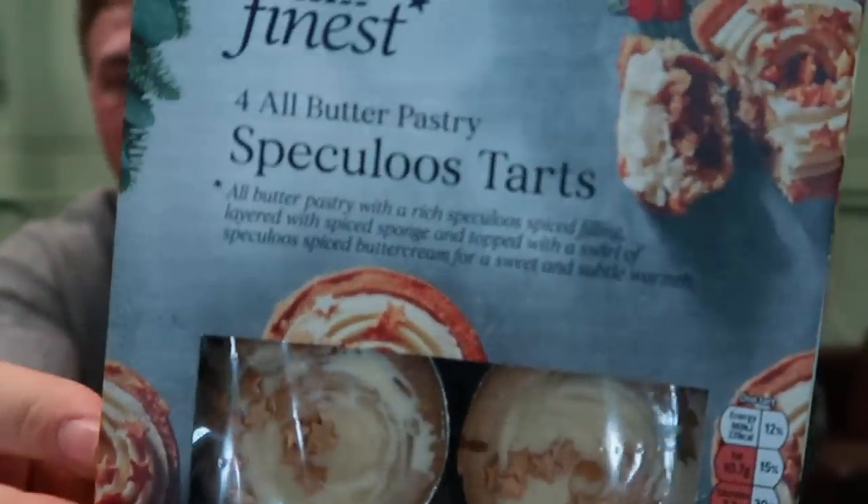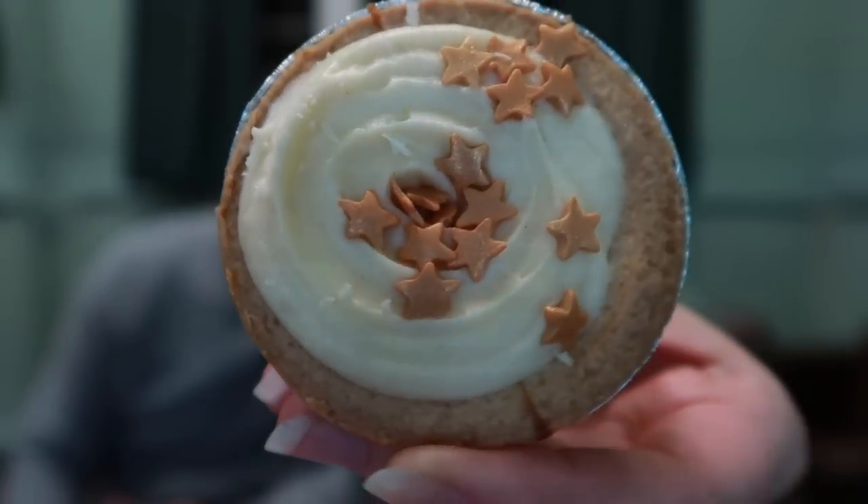These are four all-butter pastry speculoos tarts — basically biscoff tarts. The pastry is really crumbly and there's buttercream inside. It's like a really sweet biscuit — a little bit like mince pie on the inside, spiced with buttercream. I'm going to give that a six. I agree, a six, but the buttercream is a bit too strong for me. I thought it was going to be more biscoff-flavoured but that was an assumption — still pretty good though.